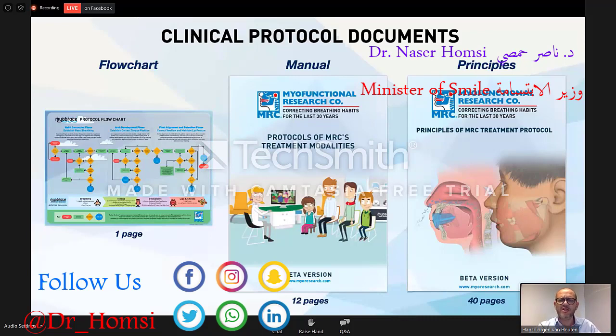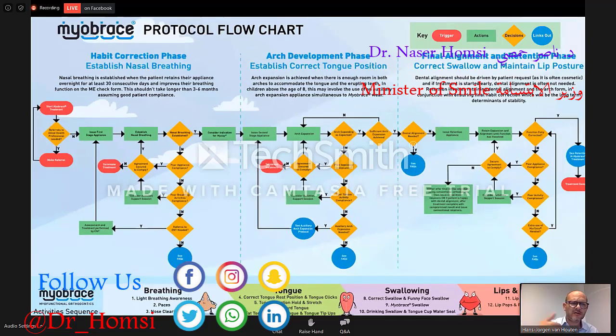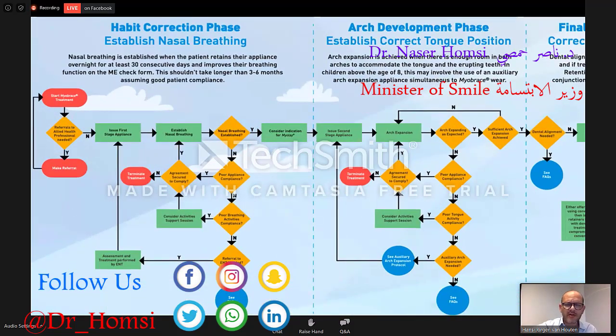The manual and the principles are not ready yet — they are being modified and will be available soon. But now I will talk about the flowchart. The flowchart is very important in how to know when to go to the next step. So how do you start in phase one? In phase one, as I told you last time, you need to do the habit correction — to establish nasal breathing. That is the goal. After most of the time four to six months, you need to find out if nasal breathing is established.